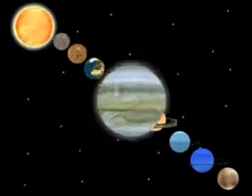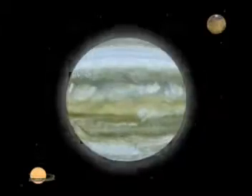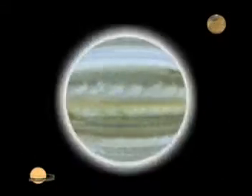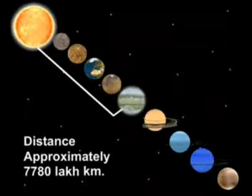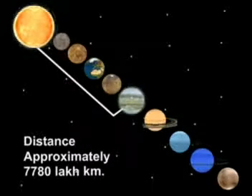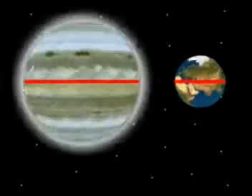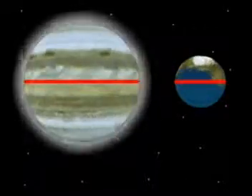Jupiter is the fifth planet of the solar system. Jupiter is self-luminous, so it can be seen with the naked eye from the Earth. The distance between the Sun and Jupiter is approximately 7,780 lakh km. It is almost 1,400 times bigger than the Earth.